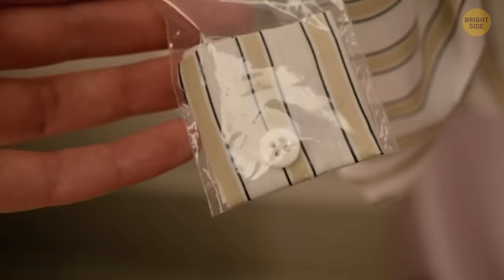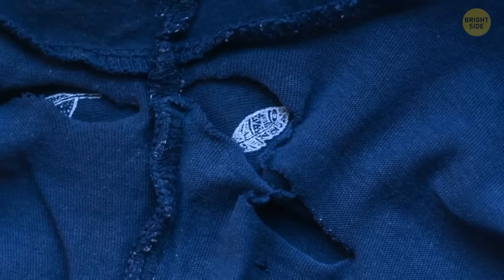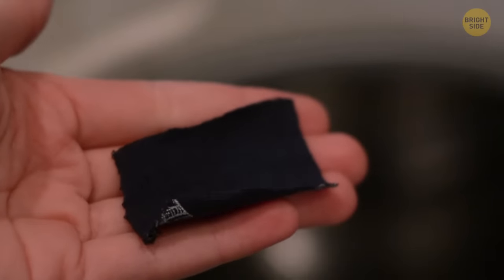There are always spare buttons when buying new clothes, along with a little bit of fabric. The fabric is actually there for you to test how to wash it, so you don't accidentally ruin your brand new clothes.